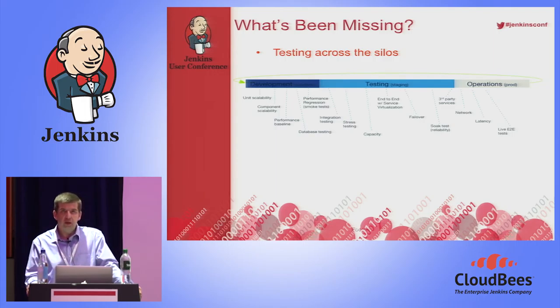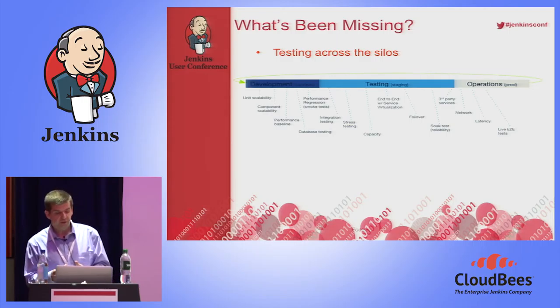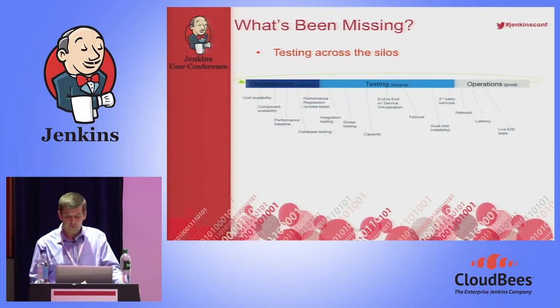Production level testing is often seen as a no-no — people are scared of it, thinking it will affect customers. But about 75% of our customers do some level of production type testing. The advantages are clear: this is your first step into testing from a truly external point of view, testing external-facing firewalls, load balancers, and any third parties in the system. Taking testing from the traditional central silo and spreading it across all phases is a key aspect of continuous integration.